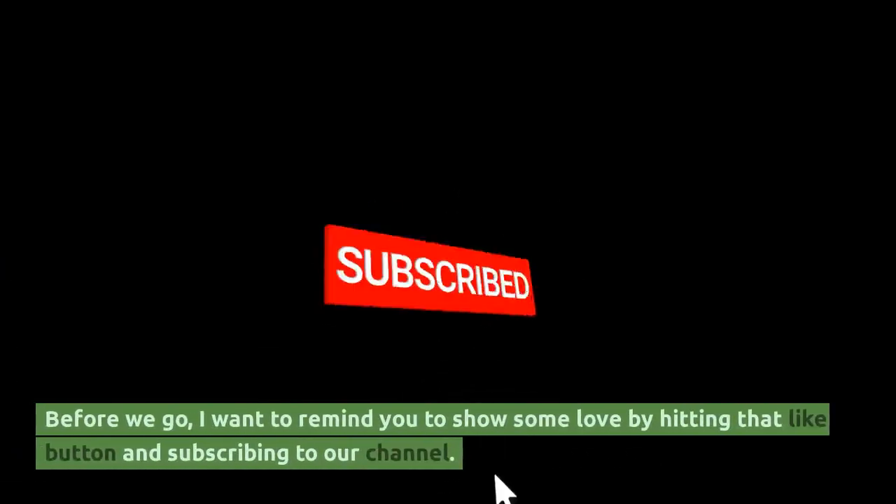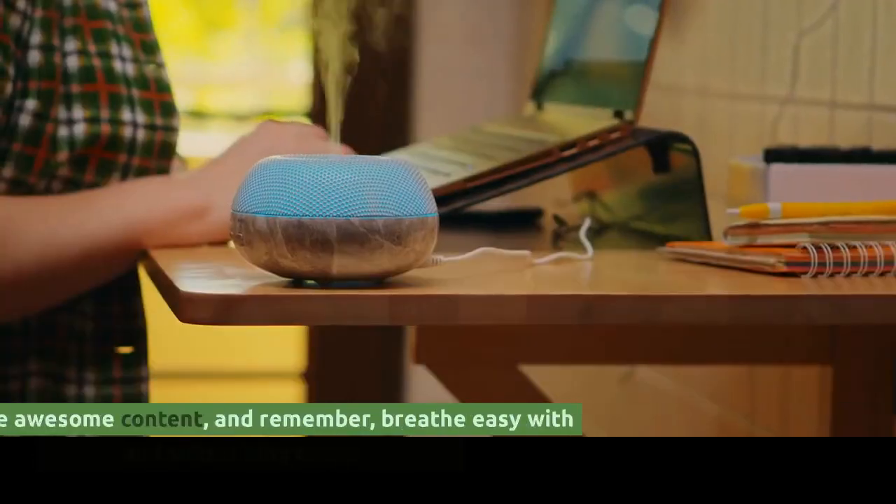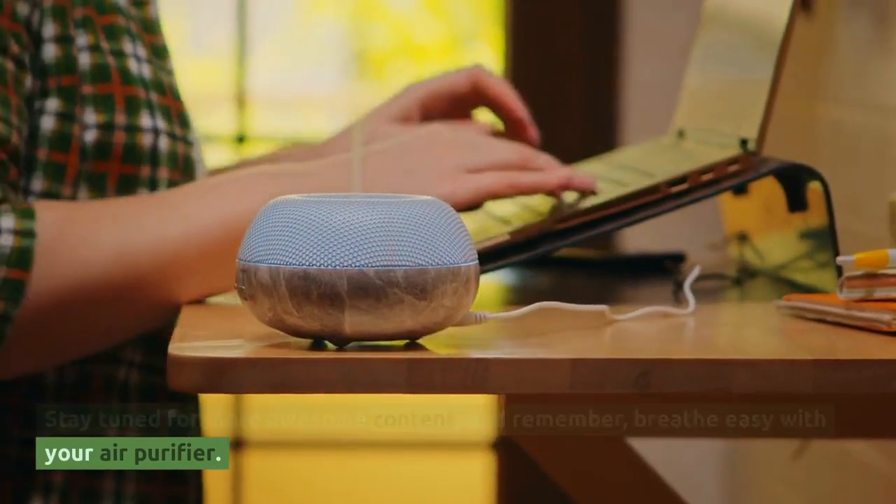Before we go, I want to remind you to show some love by hitting that like button and subscribing to our channel. Stay tuned for more awesome content, and remember, breathe easy with your air purifier.